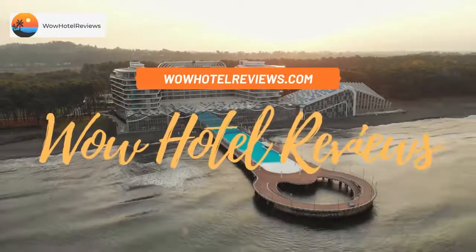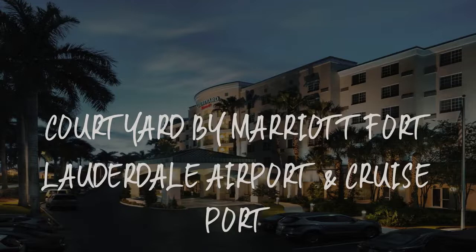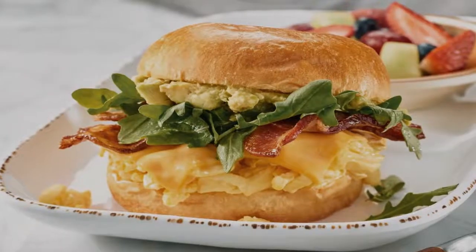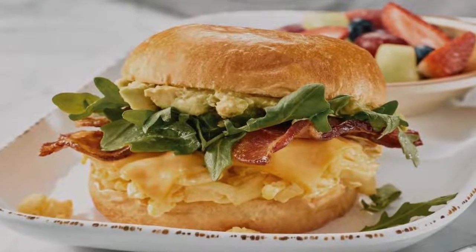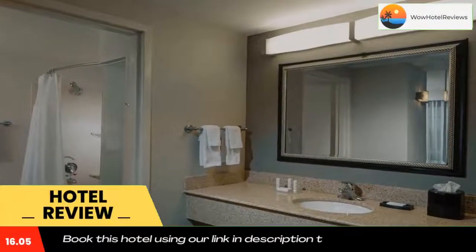Hello guys, welcome to Wow Hotel Reviews. Today I am reviewing Courtyard by Marriott Fort Lauderdale Airport and Cruise Port. It's a three-star hotel. Please use our Booking.com link in the description to book the hotel and get special pricing.